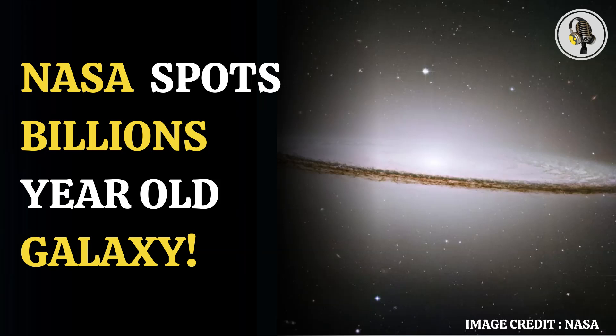NASA's Hubble Space Telescope has captured some of the mesmerizing pictures of outer space over the years. It had been in operation since the 1990s, and since then it has allowed astronomers to view galaxies of all shapes and sizes from nearly every angle.